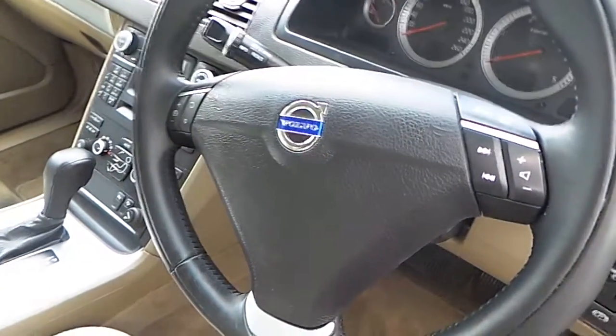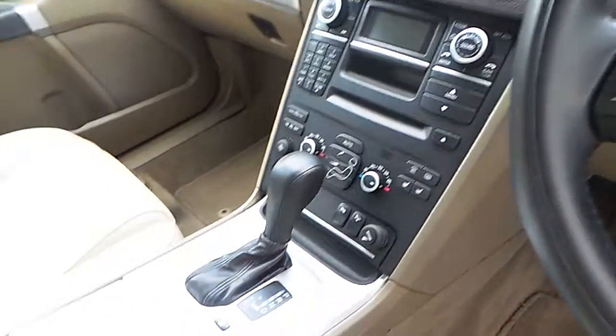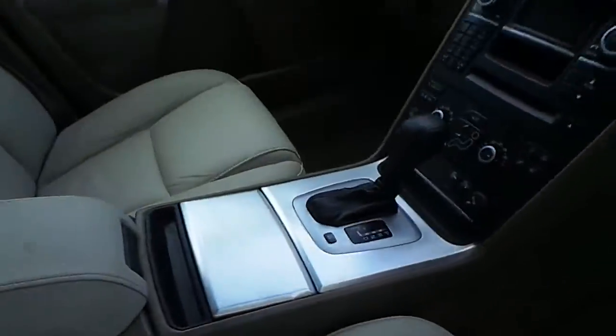It features an electronic driver seat with memory, a multifunctional steering wheel with cruise control and Bluetooth phone connectivity, heated front seats, automatic transmission, and much more.